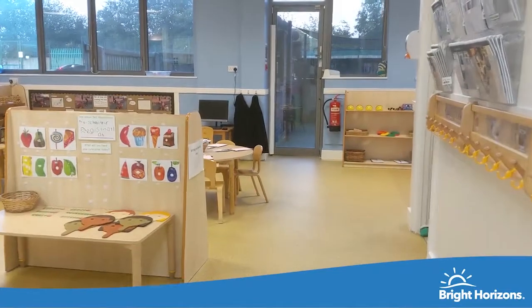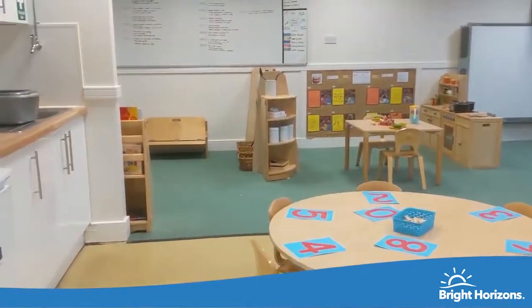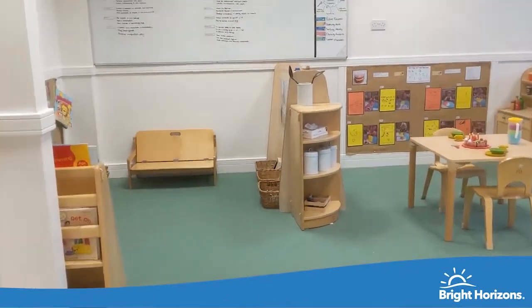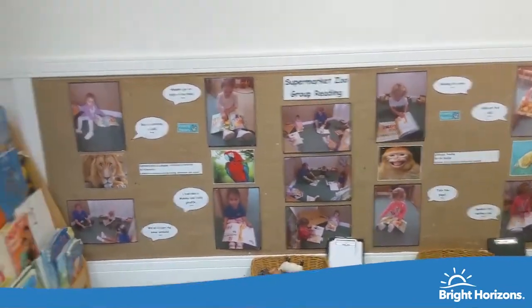Welcome to our preschool room. The room has direct access to the garden and the children can free flow between the indoors and outdoors. Areas are set up to provoke curiosity and challenge children whilst they're learning.